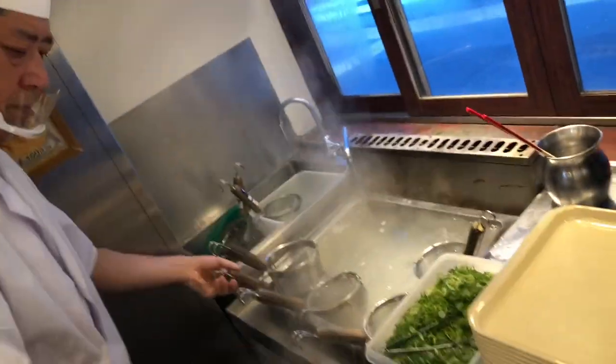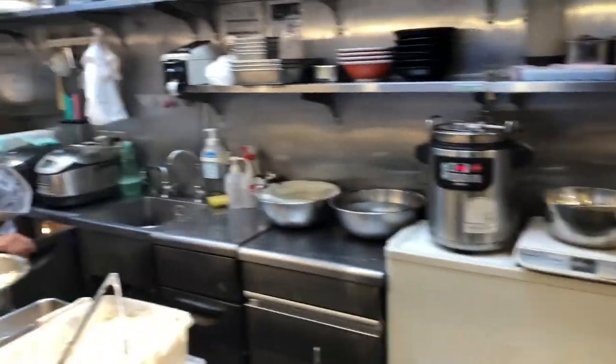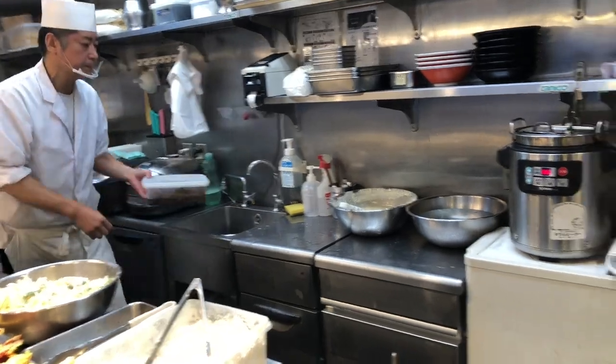Origins and history: udon noodles are believed to have originated in Japan during the Nara period. The noodles were introduced to Japan from China and quickly gained popularity due to their versatile nature and satisfying texture.